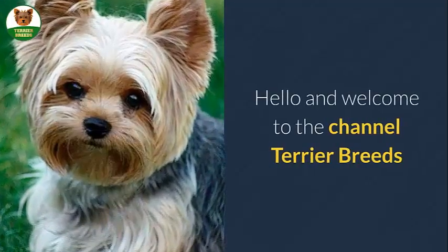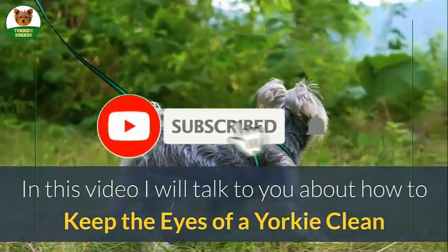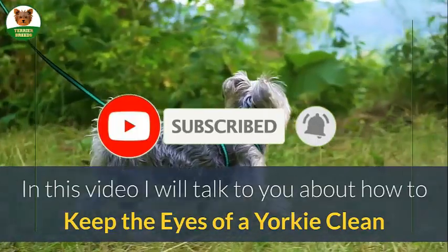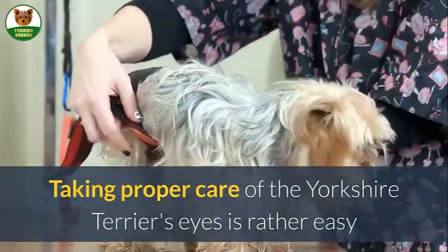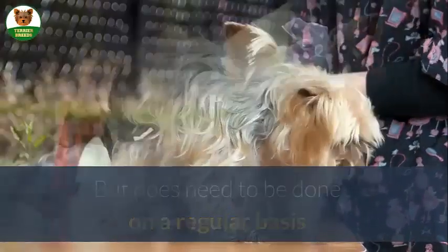Hello and welcome to the channel Terrier Breeds. In this video I will talk to you about how to keep the eyes of a Yorkie clean. Taking proper care of the Yorkshire Terrier's eyes is rather easy but does need to be done on a regular basis.